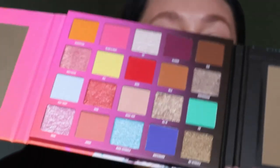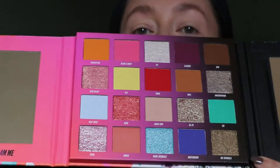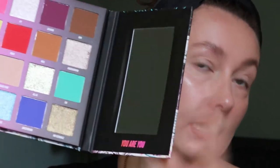The palette itself is not really divided by neutral and colorful — it's all just spread out. Some people were kind of expecting it to be different, but I really like the color story of this palette and how it's laid out. And it has two mirrors: a regular mirror here that says 'I am me,' and then there's another mirror on this side that's actually a close-up mirror. I've never seen that in a palette before.